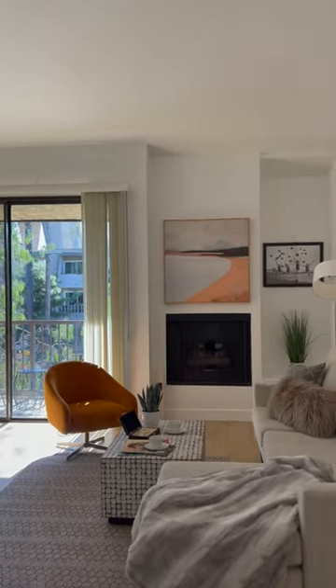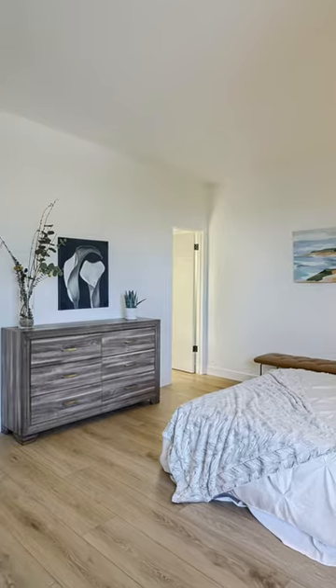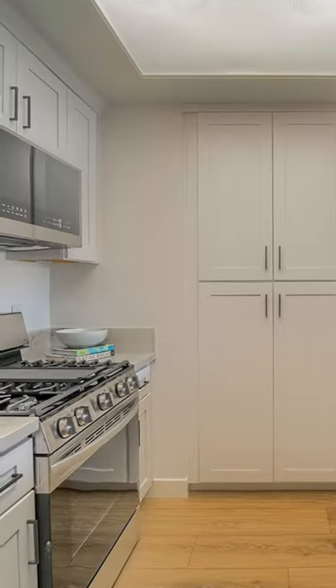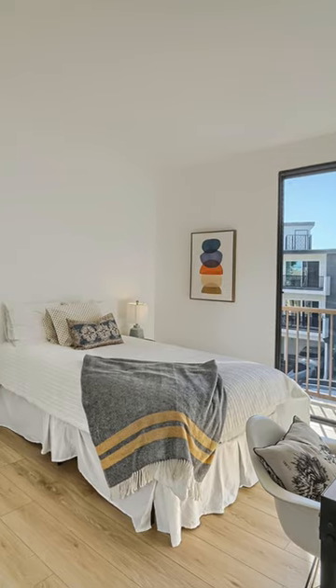We did a lot of little fix-ups around the unit — fresh paint, the cottage cheese ceilings are gone, brand new kitchen, two brand new bathrooms. It's definitely a place you can call home. I like the flooring too, by the way.